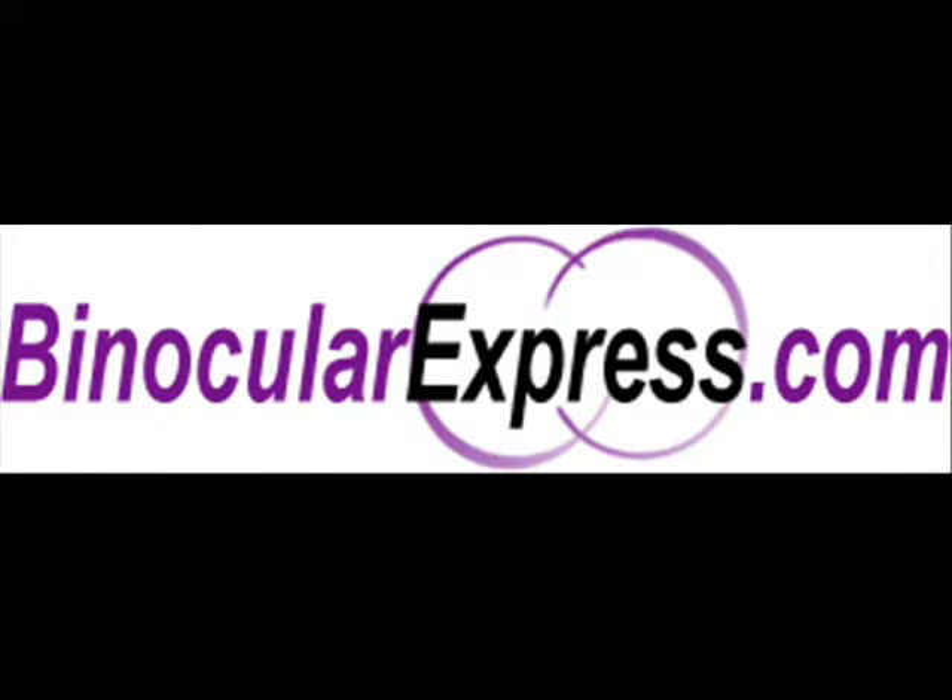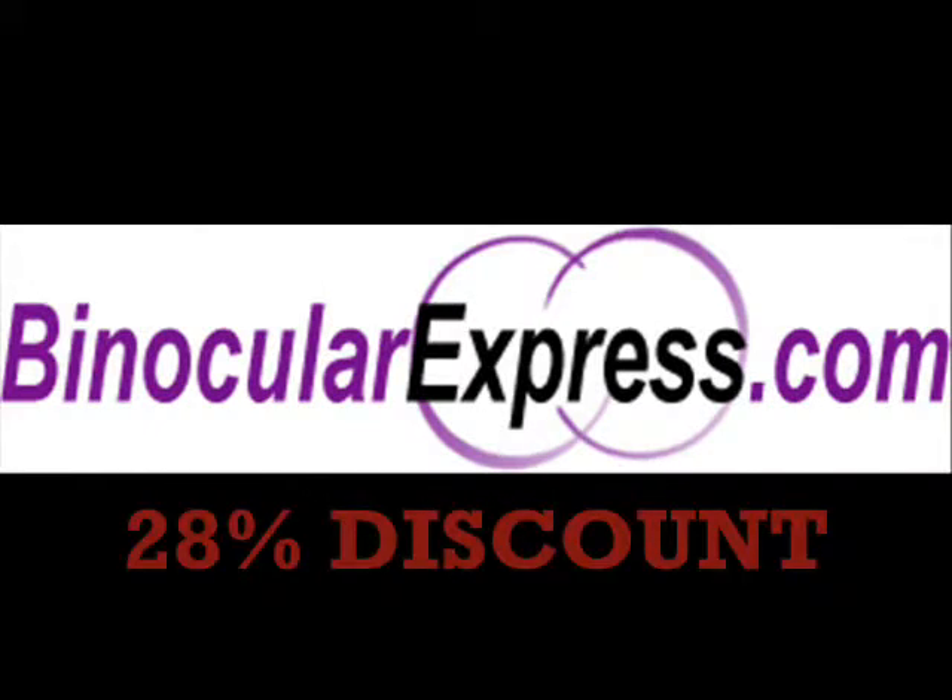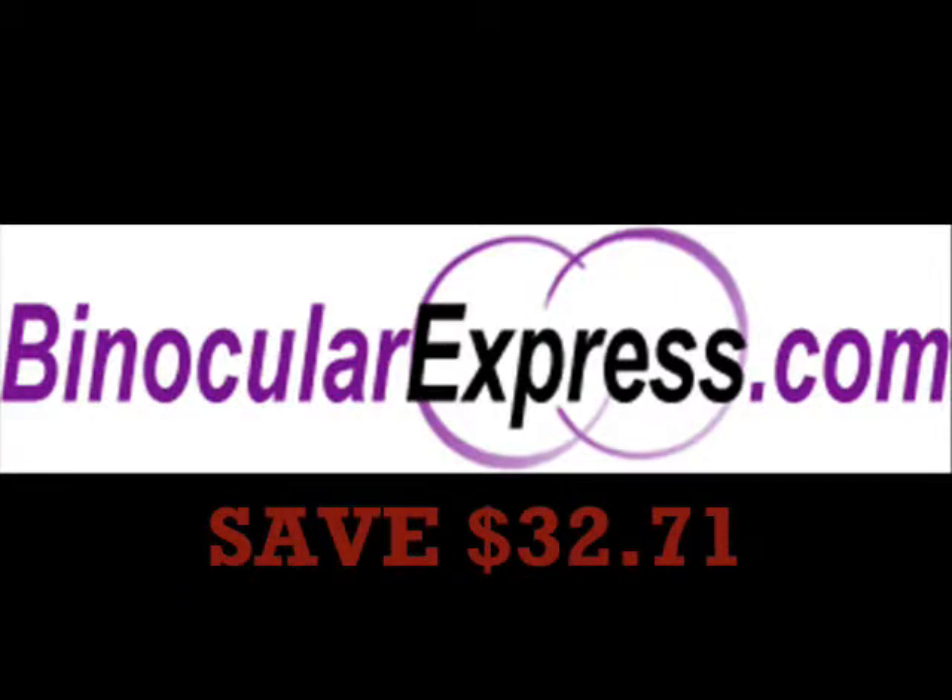Visit binocularexpress.com this week for a 28% discount on this product and save $32.71.